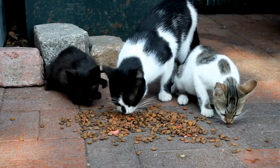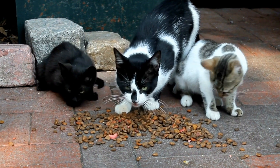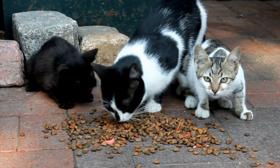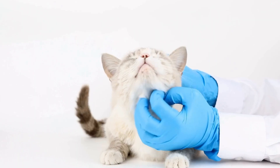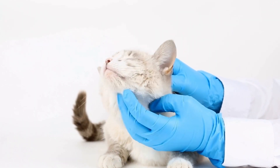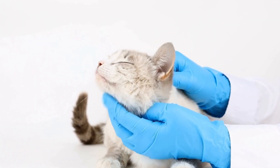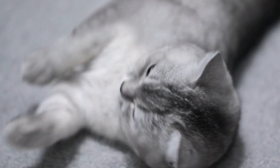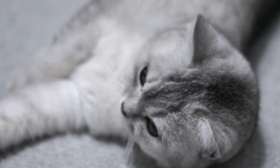Obsessive-compulsive behaviors, also known as OCD or obsessive-compulsive disorder, are repetitive and compulsive actions that a cat performs excessively. These behaviors, if left untreated, can lead to stress and anxiety in cats, affecting their quality of life. The first step in addressing these behaviors is to recognize that they are not normal feline behaviors and may be signs of an underlying issue.